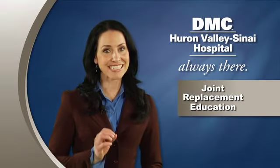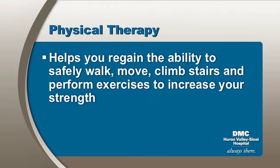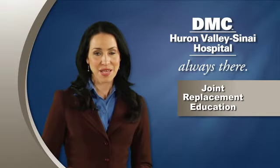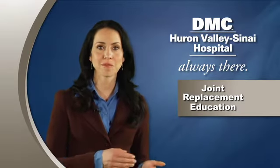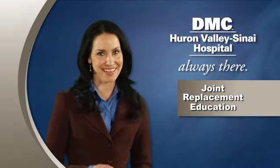There are important differences between the two types of therapy. PT will help you regain the ability to safely walk, move, climb stairs, and perform exercises to increase your strength. OT will help you learn new techniques to independently perform daily self-care, such as dressing and showering. In other words, PT helps you get from here to there, and OT teaches you what to do when you get there.